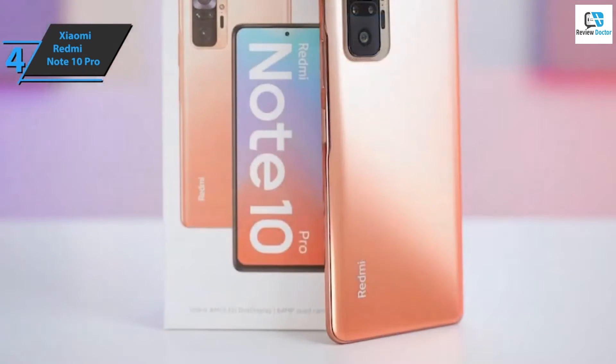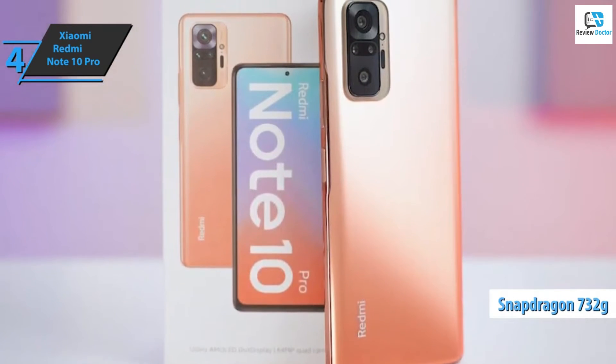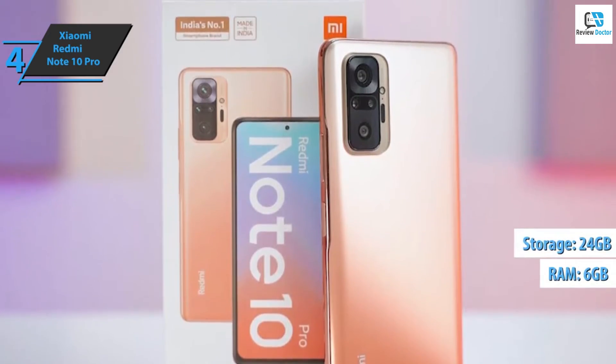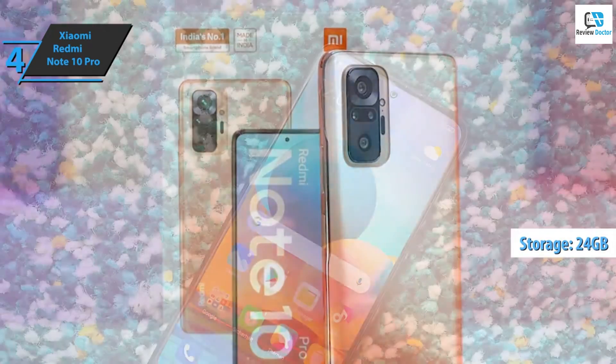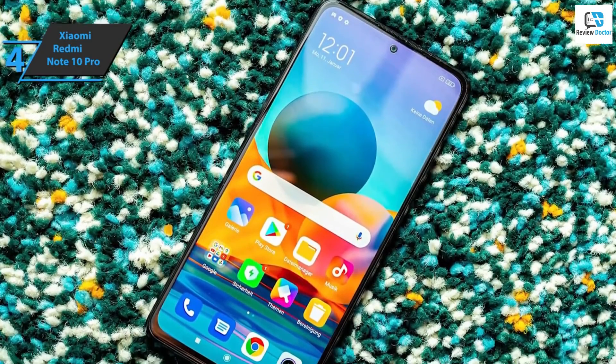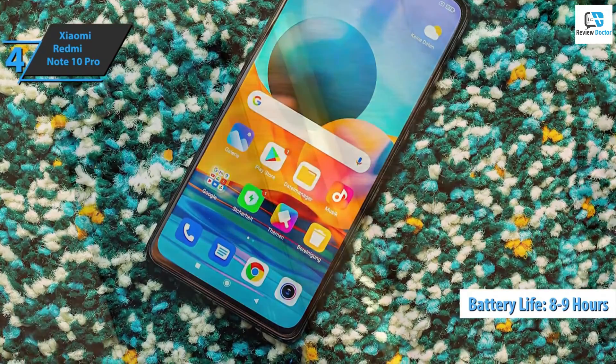In terms of hardware, we are looking at a Qualcomm Snapdragon 732G, a minimum of 6GB of RAM, and at least 128GB of internal memory. Everything runs smoothly, with no overheating even after playing more demanding titles for a long time. The battery offers 8 to 9 hours of screen time, except when you play games for a long time.